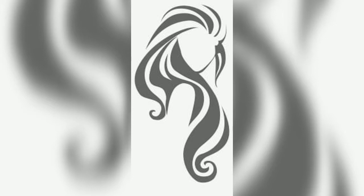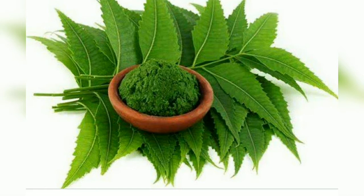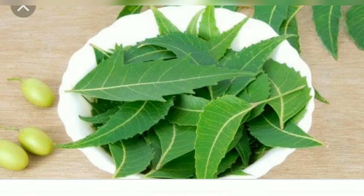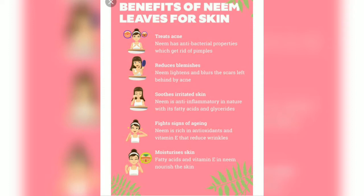We will discuss pimples problems, acne problems, and pigmentation problems. We will talk about neem leaves and use neem leaves for skin care. We will cure pimples, pigmentation, and acne problems. We will also talk about the anti-inflammatory properties of neem.